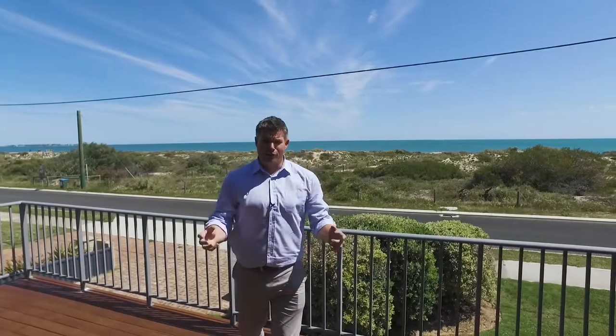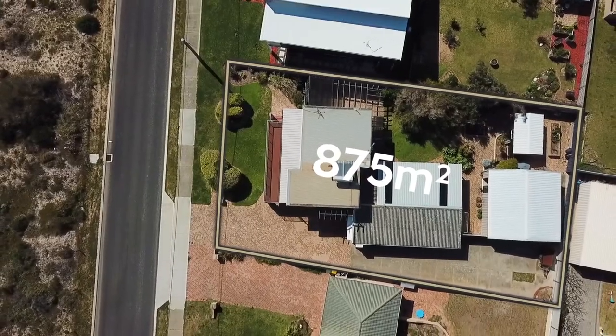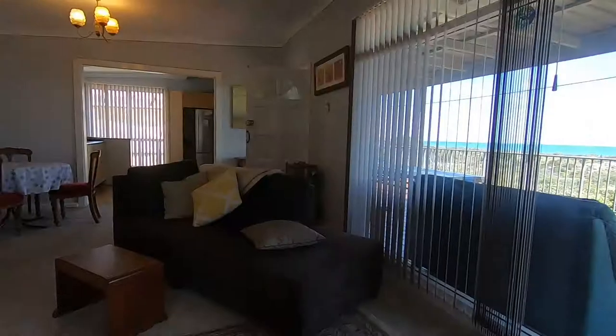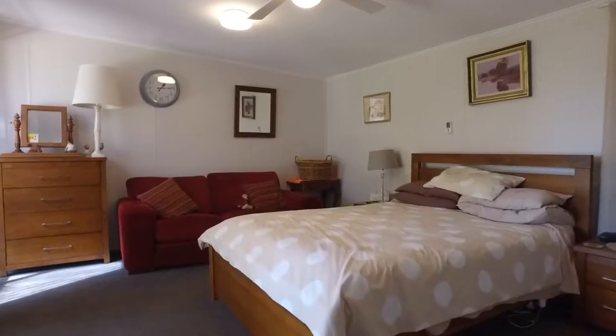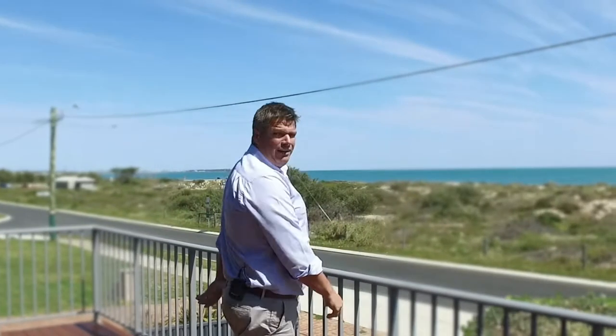Olmedora Bay beachfront — 3 Sabina Drive right here. 875 square meters. It's beautiful — Rockingham there, the Mandra Marina there, beautiful beach right there. The home itself is wonderful — it is what it is. It's a four by two, open plan living, modern kitchen. What more do you need? Great tropical gardens, reticulated from a bore. And you know what? It's beachfront.